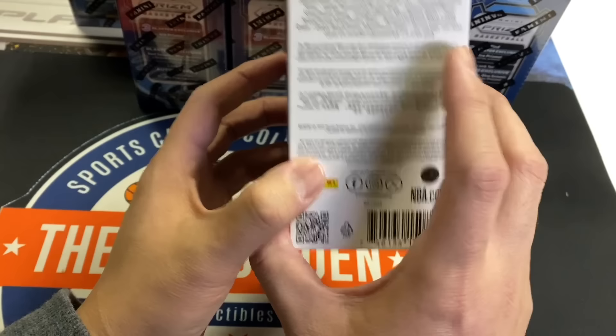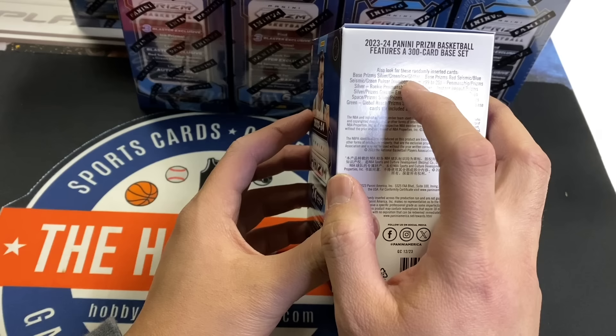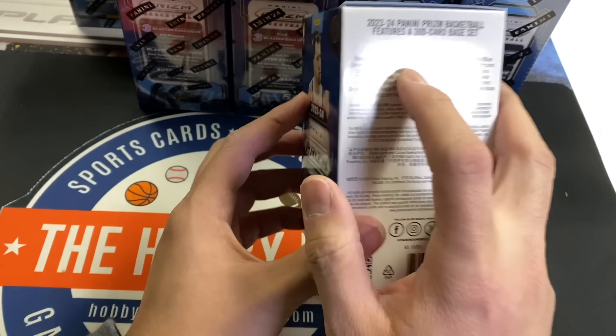They're calling them seismic but they're pulsars — they all look the same. But they can be numbered from 299 to 25. I haven't seen the glitter; it's just going to have a bunch of dots. I've been looking on eBay and haven't seen a single one, so I think that's either the super short print or they didn't put it in there at all.